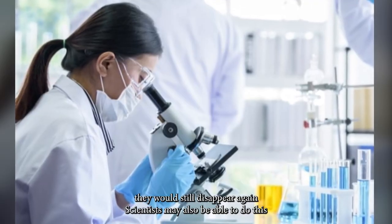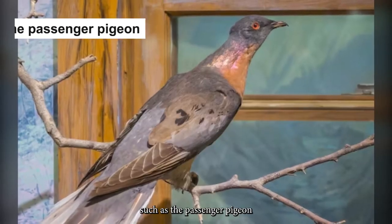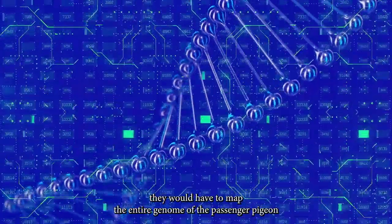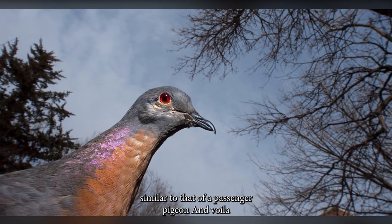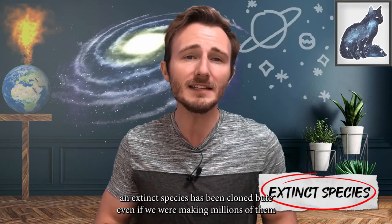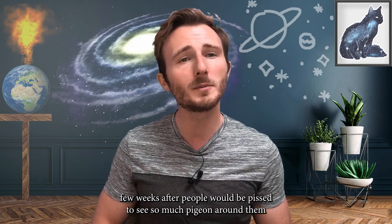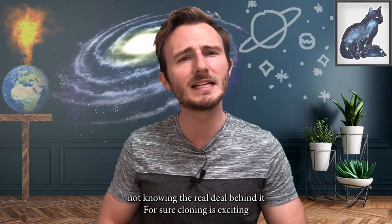Scientists may also be able to clone other recently extinct species, such as the passenger pigeon. To do this, they would have to map the entire genome of the passenger pigeon, and then mutate the genome of a common pigeon to make it similar to that of a passenger pigeon. An extinct species could thus be cloned — but even if millions were made, few people would be pleased to see so many pigeons around them, not knowing the real science behind it.